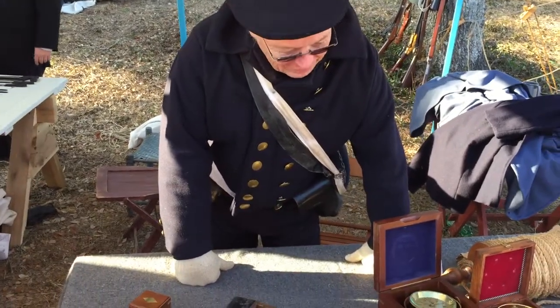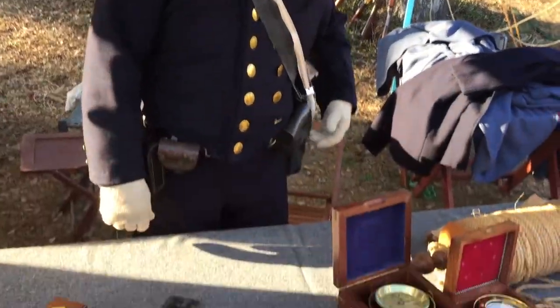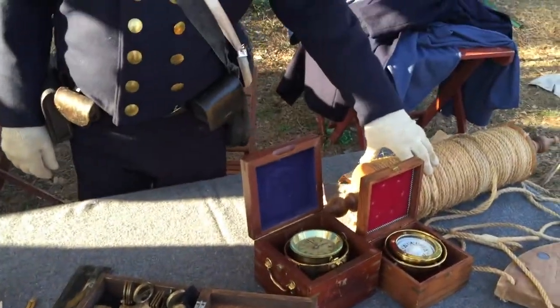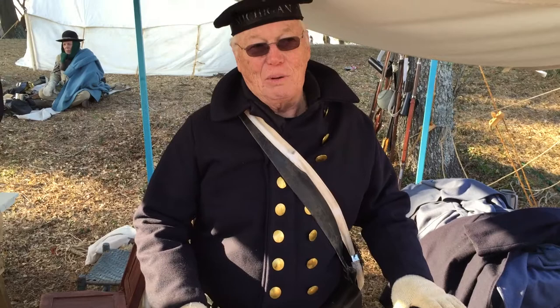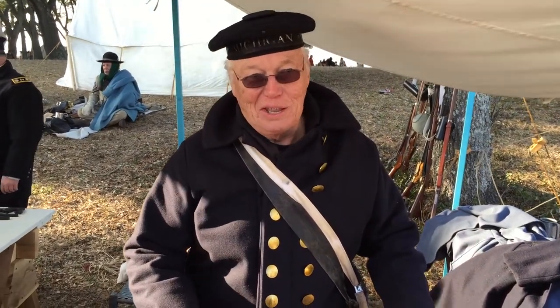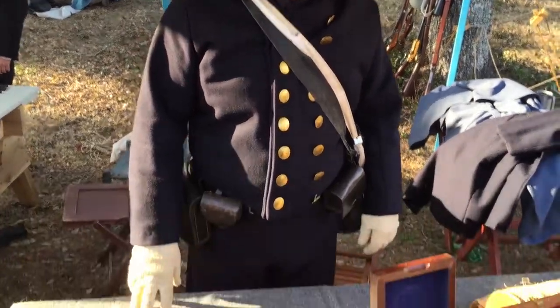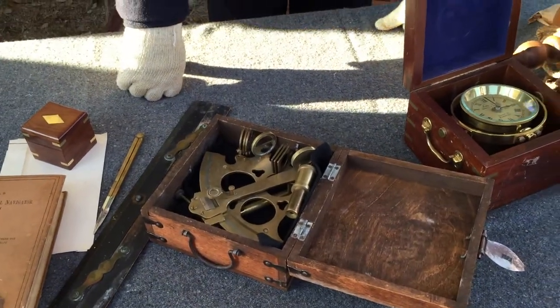In the Civil War era, GPS hadn't been invented yet. But even today, a good captain will have equipment like this aboard, because electronics can fail — this works all the time. The sextant is one of the basic tools.